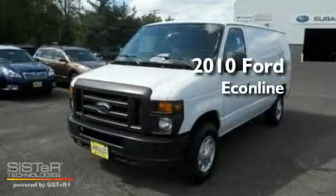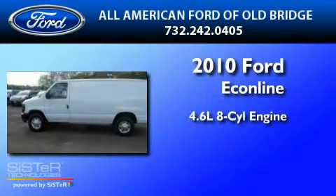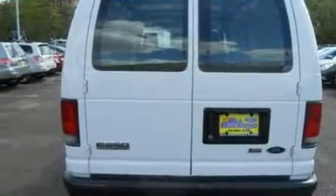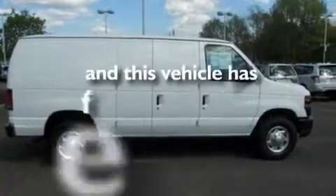This is a 2010 Ford EconoLine. It features a 4.6-liter, eight-cylinder engine and a four-speed automatic transmission. Its top features include a full-size spare tire, an anti-lock braking system, and this vehicle has fewer than 17,000 miles on the odometer.